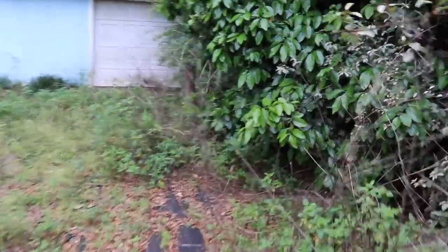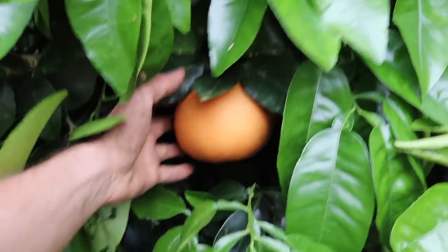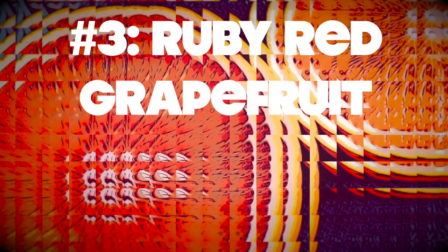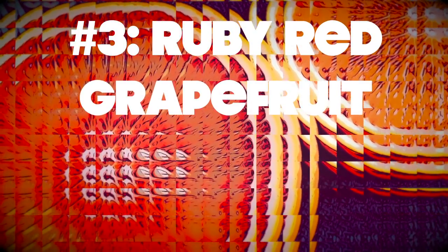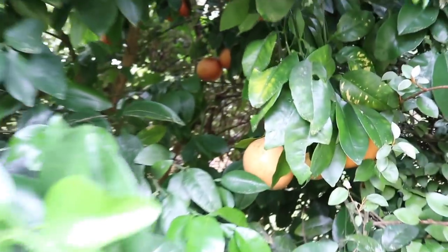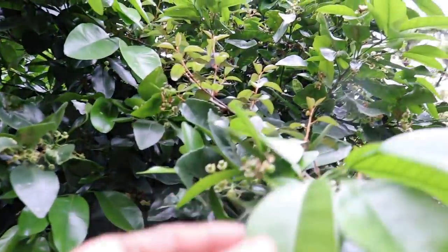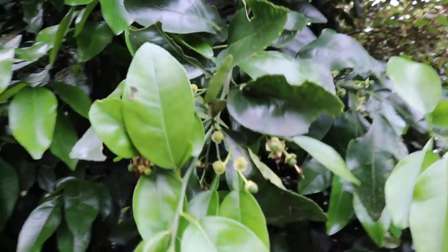And down here we have another beautiful tree. This is a ruby red gorgeous grapefruit. Look at all this fruit in there. This is the kind of abundance you get when you plant a food forest, and this is just the edges of it, just putting some trees in.